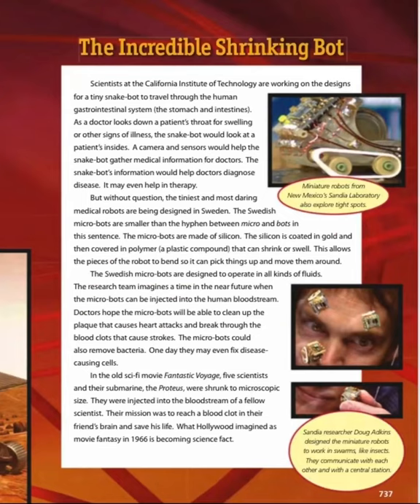The Incredible Shrink Bot. Scientists at the California Institute of Technology are working on designs for a tiny snake bot to travel through the human gastrointestinal system — the stomach and intestines. Just as a doctor looks down a patient's throat for swelling or other signs of illness, the snake bot would look at a patient's insides. A camera and sensors would help the snake bot gather medical information for doctors. The snake bot's information would help doctors diagnose disease and may even help in therapy.